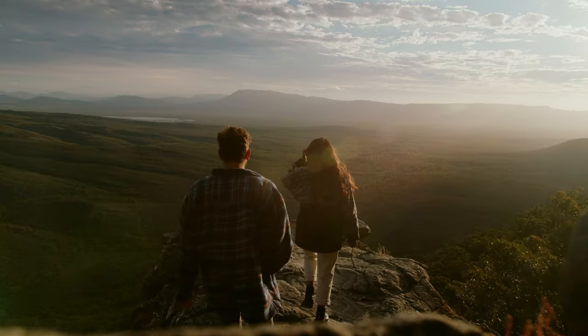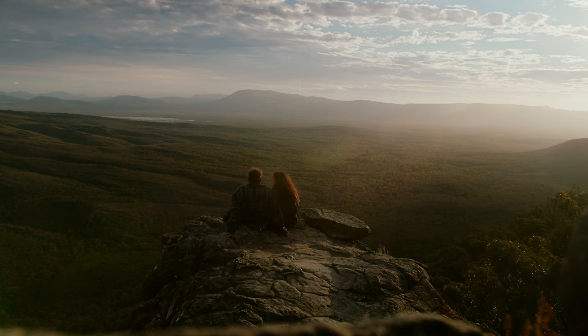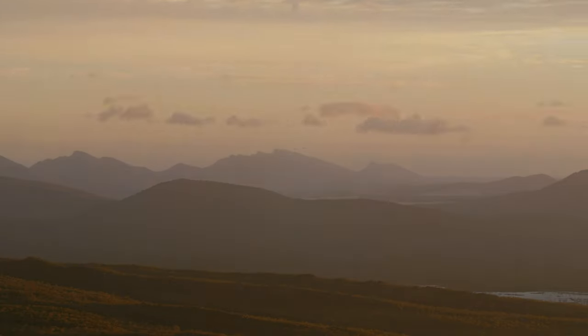For the final leg of the trip we drove over to the Balconies and crossed our fingers for a good sunset. And man, we were not disappointed.